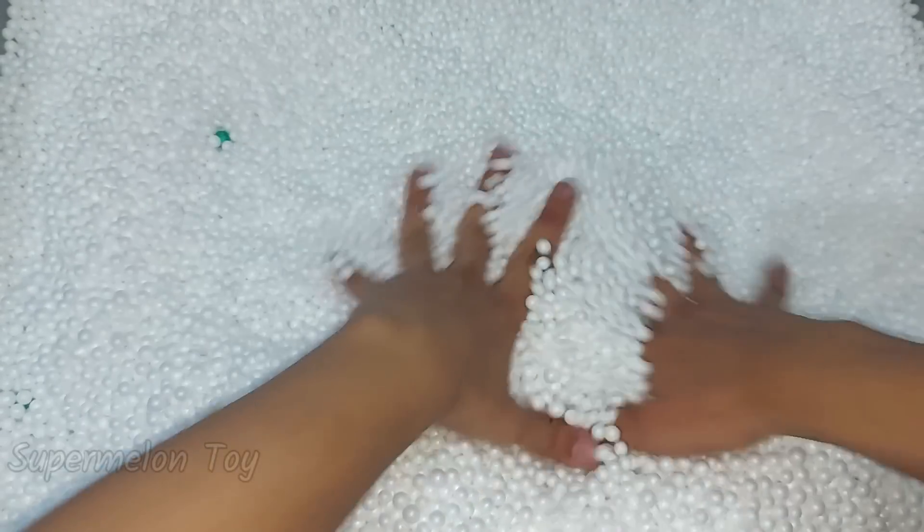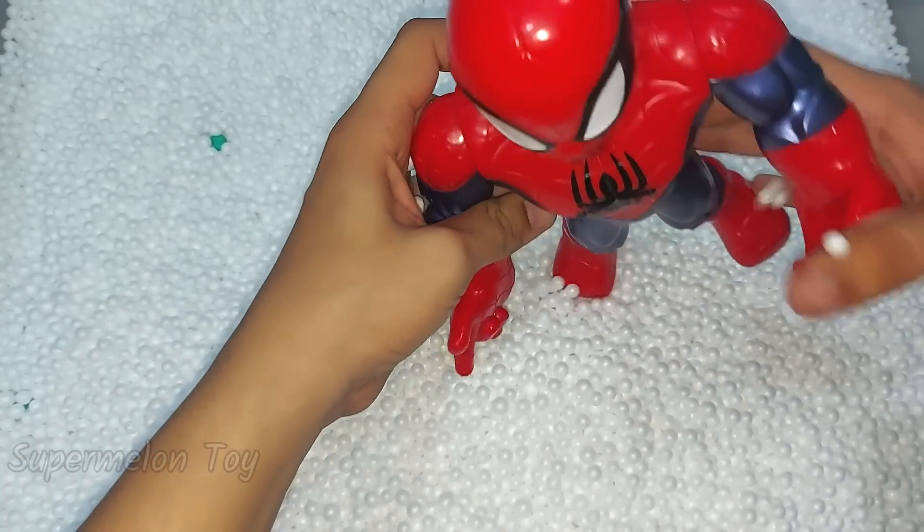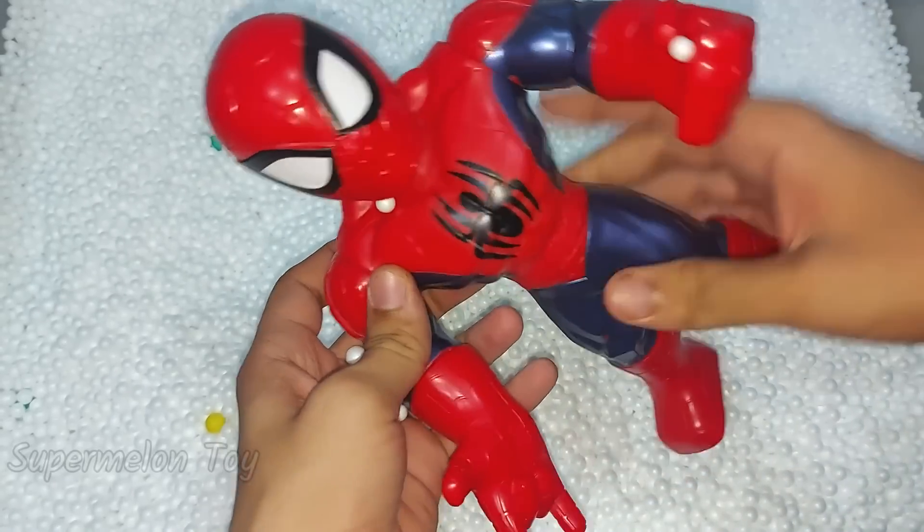Hi guys, what's up, welcome back to our channel! Let's see what we have here today. Oh guys, look what I found here inside!